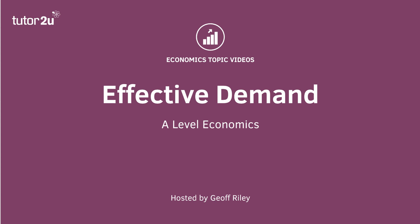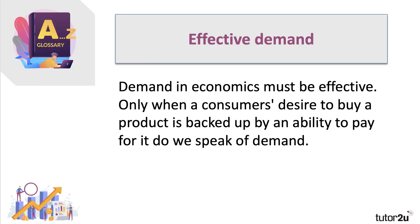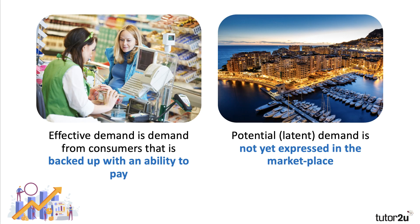It's important to get this on board if you want to understand the working of the price mechanism. Effective demand is when somebody's desire to buy a good or a service is actually backed up by an ability to pay for it. Only when demand is effective does it really become meaningful in the market — you've got to have a willingness and ability to purchase goods at different prices.